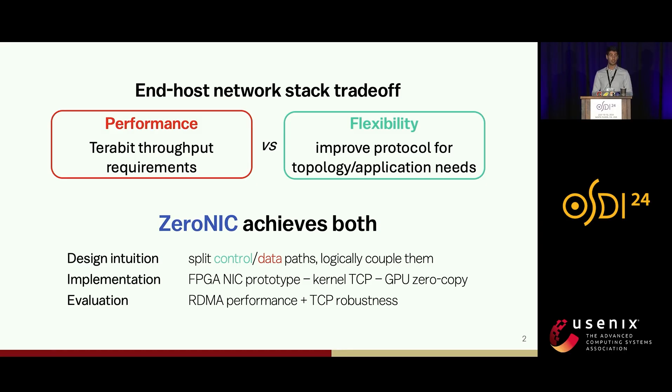The design intuition is to physically separate the control and the data paths but logically bind them. We present an implementation that combines an FPGA-NIC prototype, uses Linux TCP as a protocol, and supports both GPU and CPU applications. We show that XeroNIC is able to achieve DMA-level performance while having the robustness of TCP and the flexibility of software transport layers.